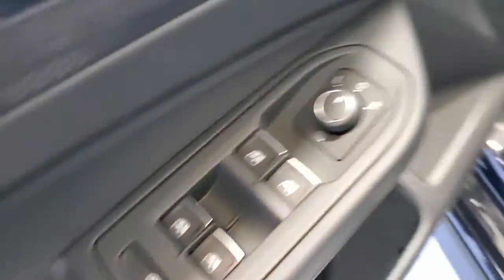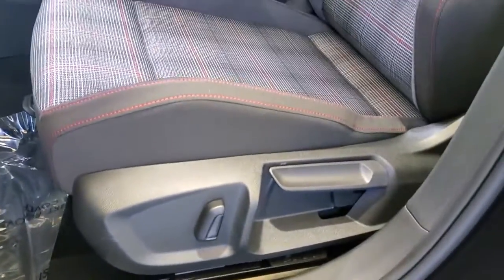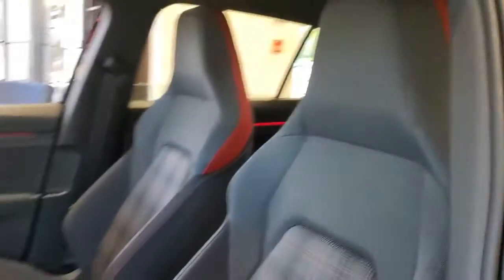Don't miss out on the driving pleasure you crave. Get into this Golf GTI. Our team will give you an outstanding road test experience. Stop in today — see you soon!